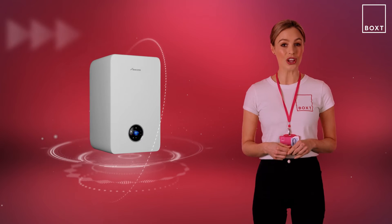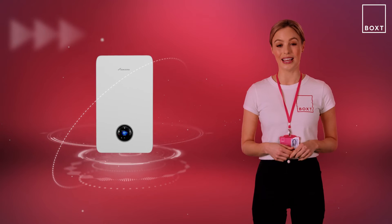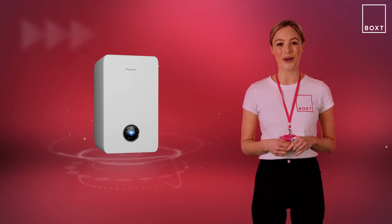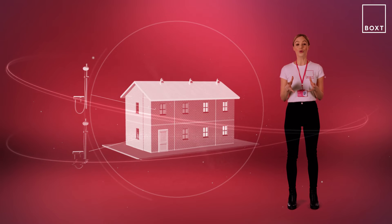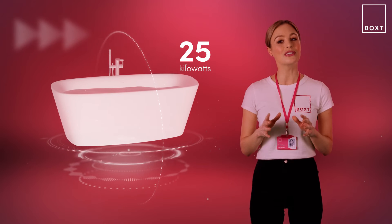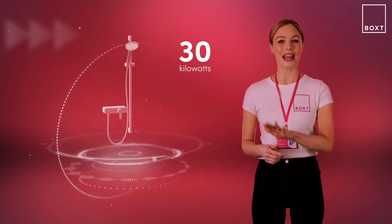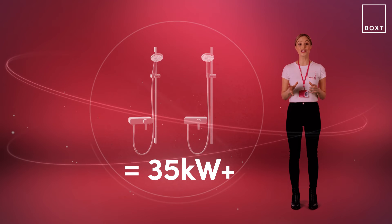Combi boilers supply your heating and hot water all from one unit so unlike a system or standard boiler they don't use a separate hot water tank. This means they need a higher energy output so that they have enough power to heat up water on demand and you're not left shivering in a cold shower. To start with, count the number of showers in your home and use these as a guide for your hot water output requirements. If you only have a bath, 25 kilowatts of power will be sufficient, though it may take a little longer to run a full bath. Only have one shower? 30 kilowatts is plenty. If you have two or more showers then you want to be looking at a hot water output of 35 kilowatts or higher.